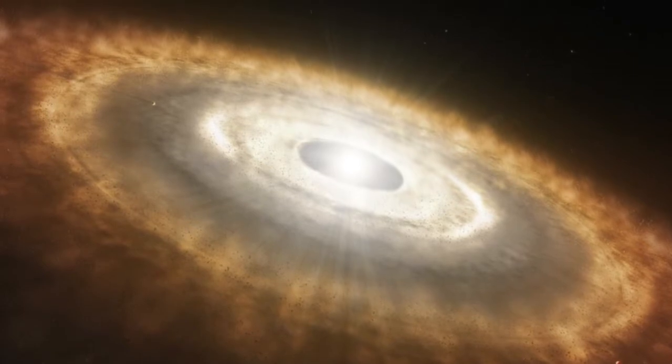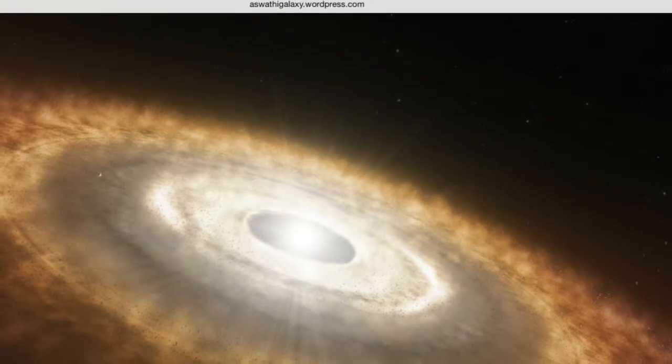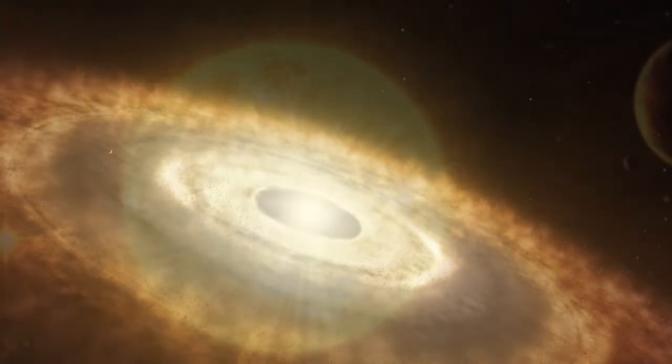The protostar, or baby star, is what happens after the nebula explodes and creates the star. It is just starting out.